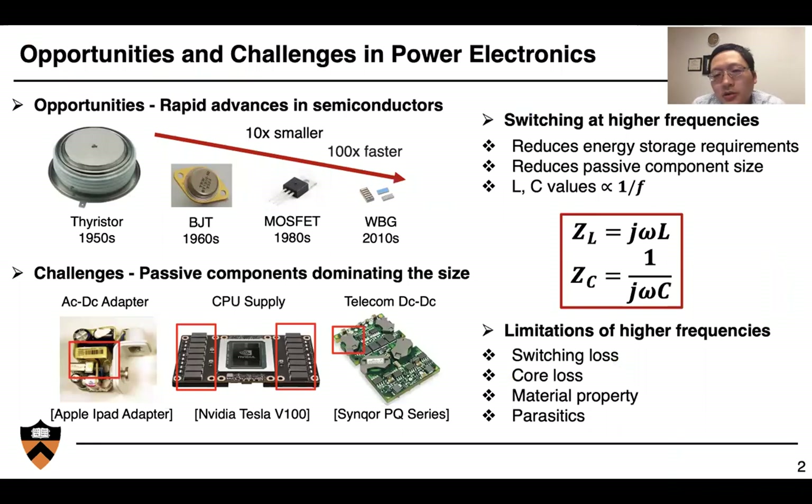We know that there are a lot of opportunities and challenges in power electronics. The wide bandgap semiconductor devices we're using now are much smaller and faster than the silicon devices we used in the past. However, passive components are still dominating overall system volume. Switching at high frequencies will allow us to reduce the energy storage requirements and reduce passive component size, but there are limitations such as switching loss, core loss, material properties, and parasitics. So we need better solutions in addition to higher switching frequency to enable extreme performance.